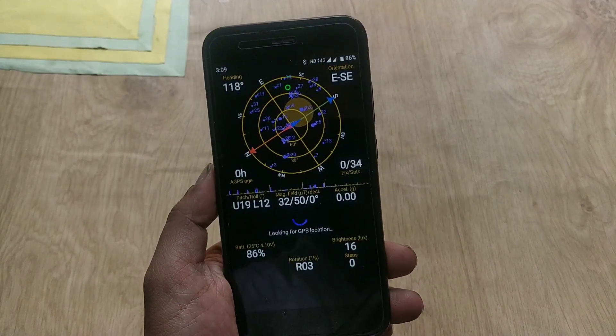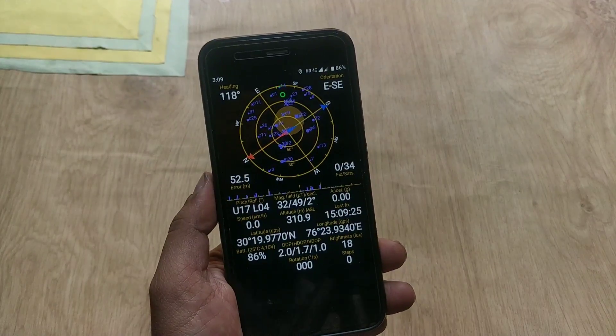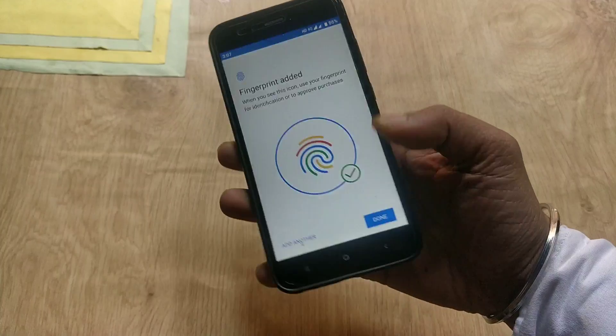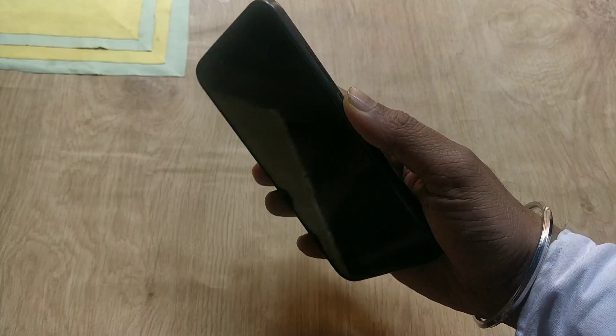Regarding location, I tried locking my location and it instantly locked within a second, so no issue with GPS and location. Regarding fingerprint accuracy, the fingerprint unlocks the phone in about a second. In this update, the fingerprint performance is the same as in the previous build of Pi.